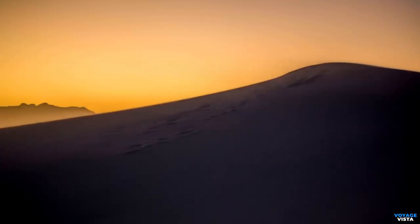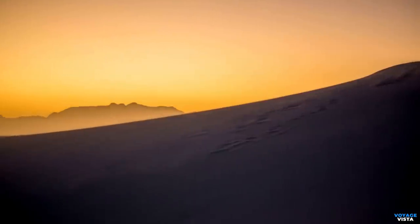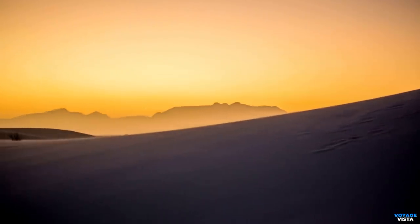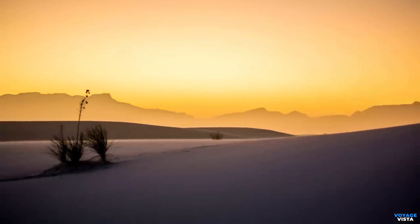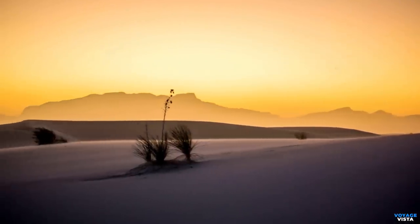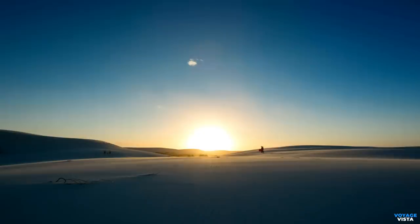One of the park's most enchanting aspects is the play of light and shadow on the dunes. The shifting sands create a dynamic landscape that changes throughout the day, offering photographers and nature enthusiasts incredible opportunities to capture breathtaking images. Sunrise and sunset are particularly magical, as the golden light illuminates the dunes, creating a surreal and ethereal atmosphere.